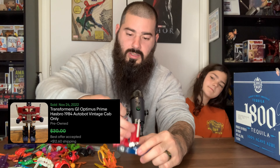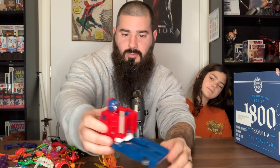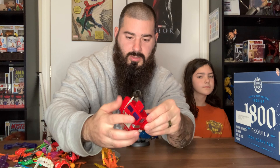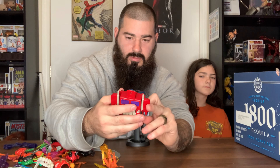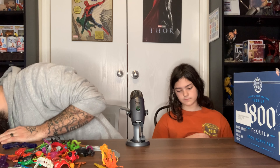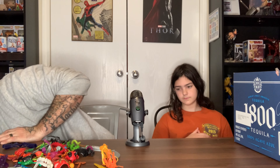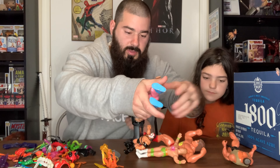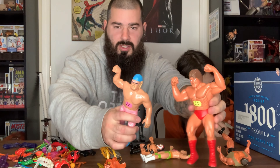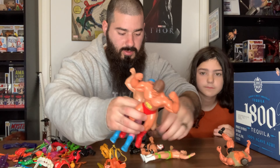Then we got Optimus Prime — his head pops out and he transforms somehow. I don't want to break him but he does some stuff. I'm going to put sold comps up for you. We also got some wrestlers and stuff up here — my wife looked them up and some of these are selling for like $20 a piece, so that's pretty cool.